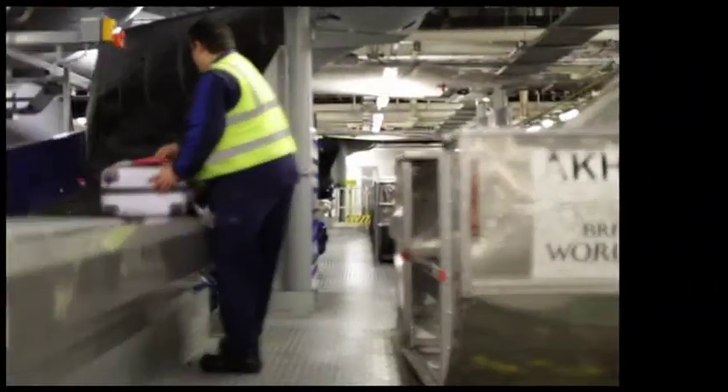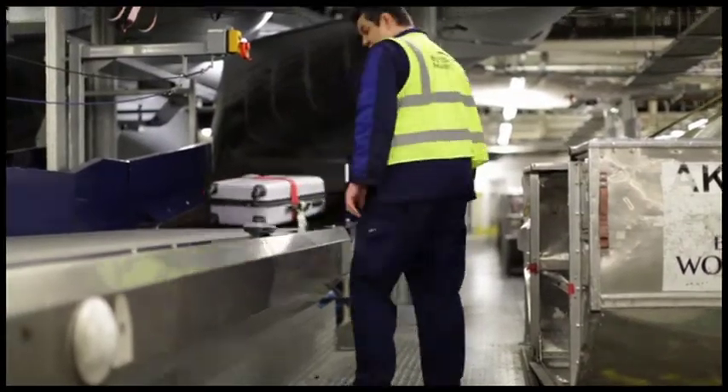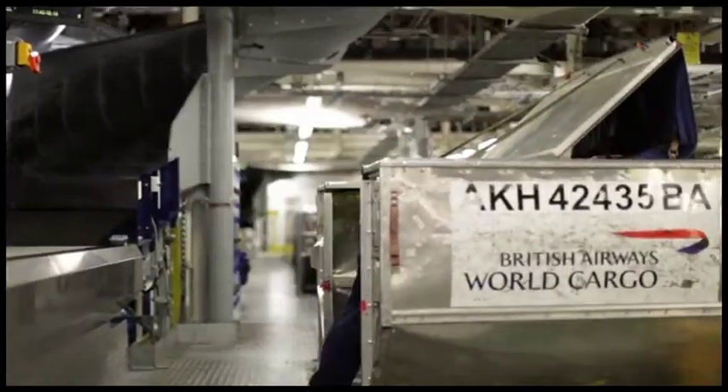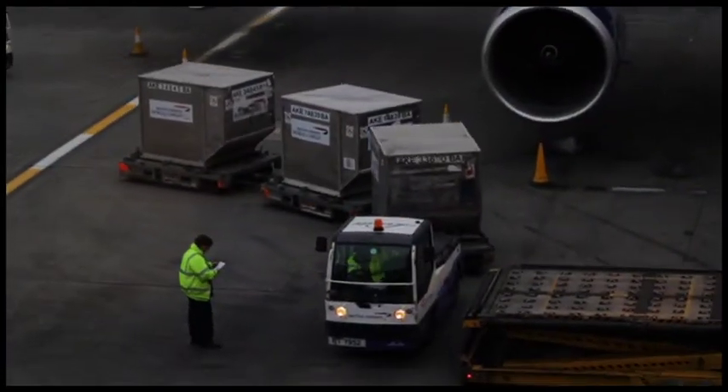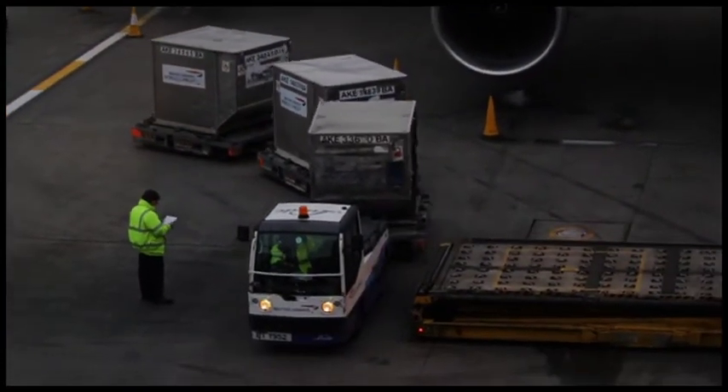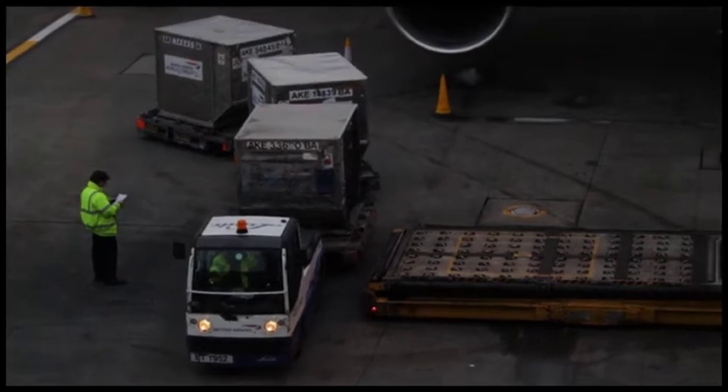The conveyors take each bag through X-ray machines and other security devices until the tag directs your bag to the airline's own handlers, who scan it again. This creates a record of the bag's location and matches it with its passenger, so your bag can't get on a plane you're not on yourself.